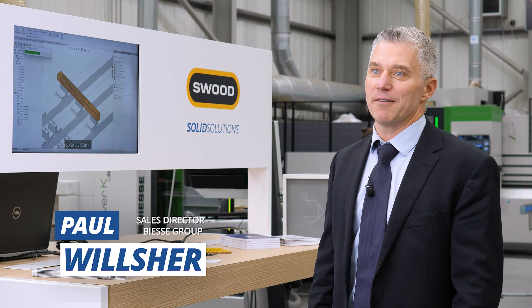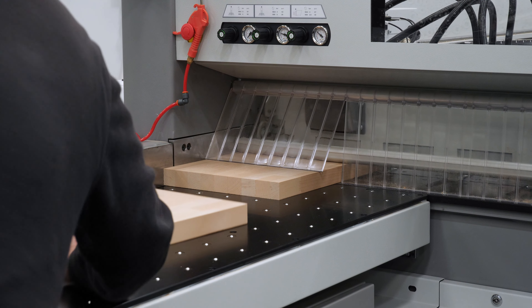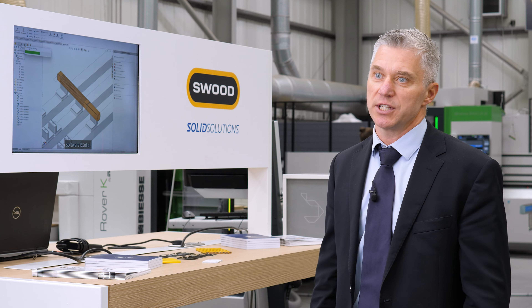Our events offer a platform to really give a good description of our technologies in the industry, which are there to help our customers, and also to have conversations with each and every visitor so that we really understand how we can help them and their efficiency in their factories.